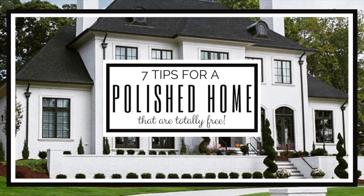Today is a really exciting video because I'm going to be sharing seven ways to make your home look more polished. These seven ways are absolutely free — they don't cost you anything except time. So if that's something you want to see, just keep watching.